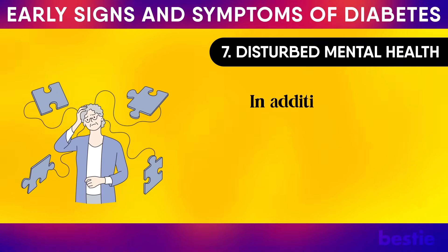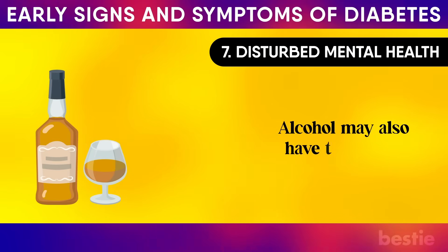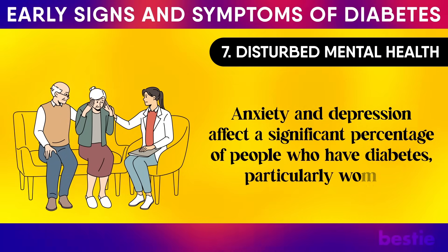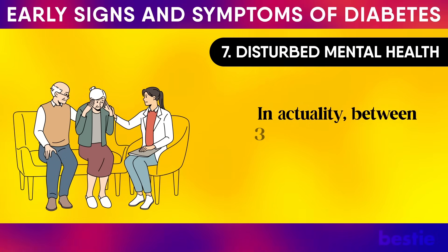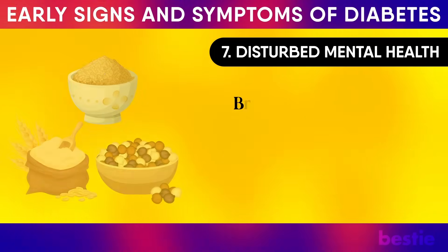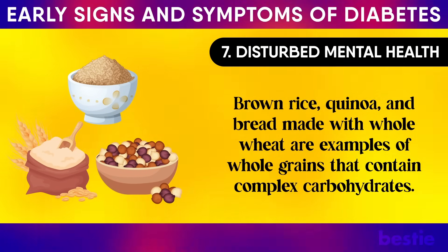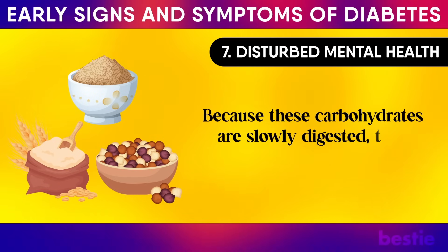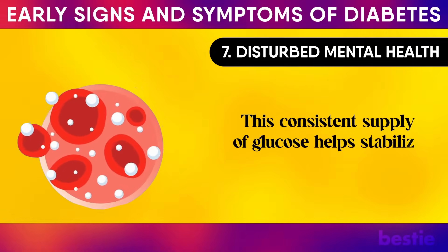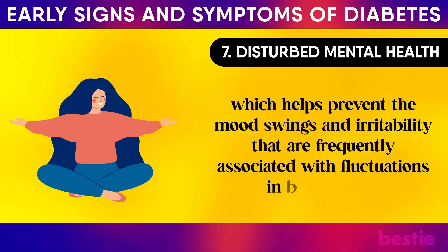Disturbed mental health: in addition to being detrimental to your physical health, having high blood sugar may also put your mental health in jeopardy. Anxiety and depression affect a significant percentage of people who have diabetes, particularly women. In fact, between 30 and 40 percent of diabetics report having anxiety. Whole grains such as brown rice, quinoa and whole wheat bread contain complex carbohydrates that are slowly digested, leading to a steady release of glucose into the bloodstream. This consistent glucose supply helps stabilise blood sugar levels and prevent mood swings and irritability frequently associated with blood sugar fluctuations.